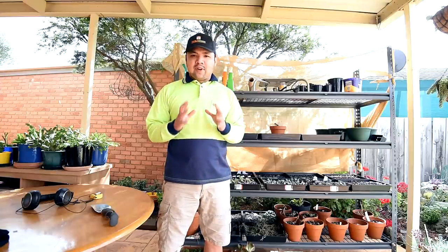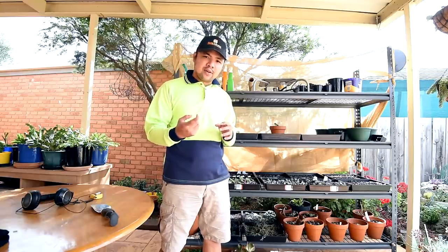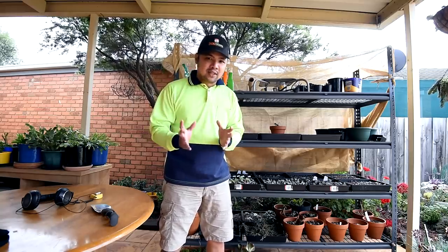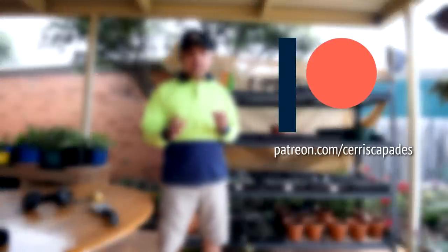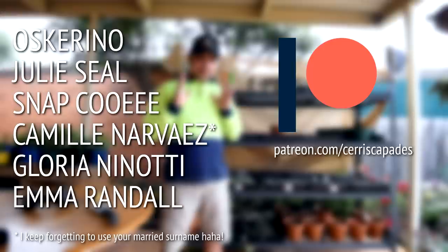Something I find really heartwarming is that I only updated the reward tiers a few nights ago and one of my patrons jumped at the offer immediately — it was Oscarino. It feels really good that people are going this far to support this channel, so I thank you so much. And now that we're on the topic of patrons, I'd like to thank my Patreon supporters: Oscarino, Julie Seal, Snap Cui, Camille Cerillo, and Gloria Ninotti. Thank you so much for helping me get Seriscapades to where it is now.